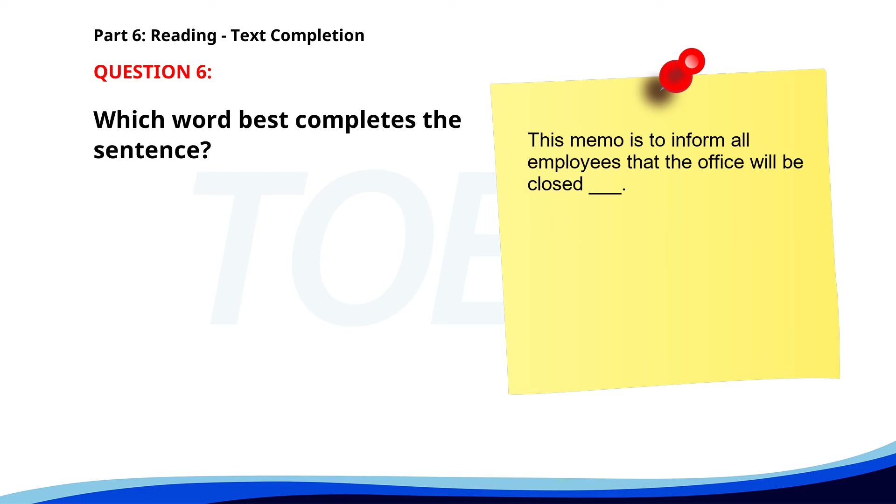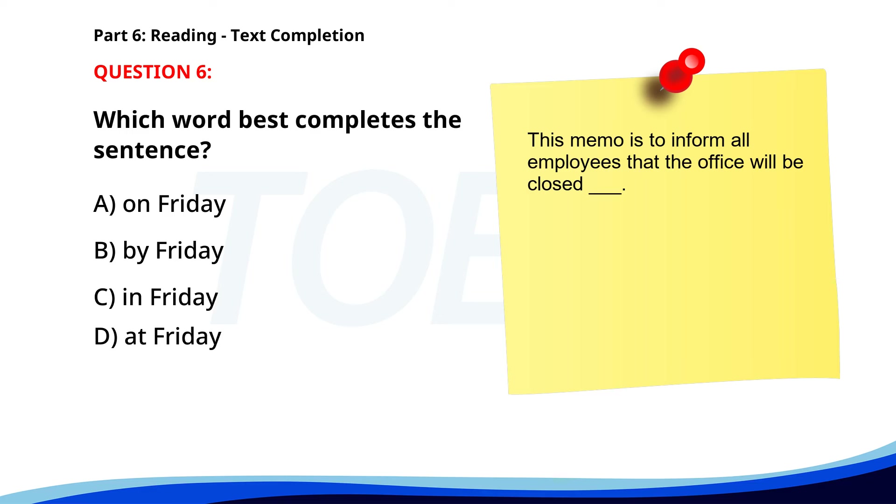Number 6. 'This memo is to inform all employees that the office will be closed ___ Friday.' A. On Friday. B. By Friday. C. In Friday. D. At Friday. The correct answer is A. On Friday.